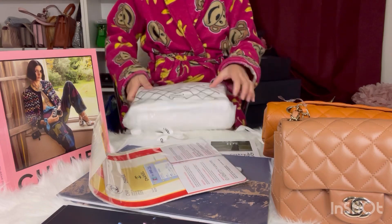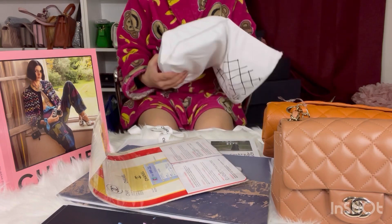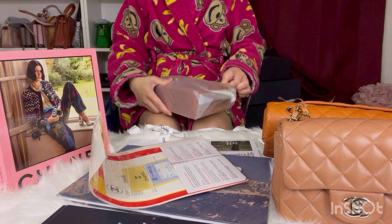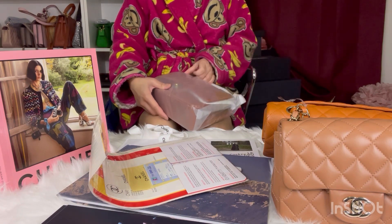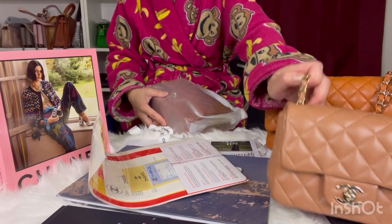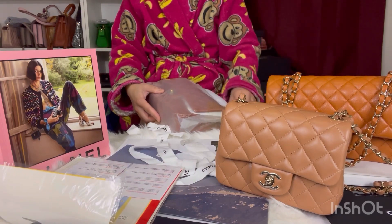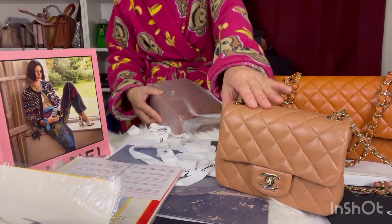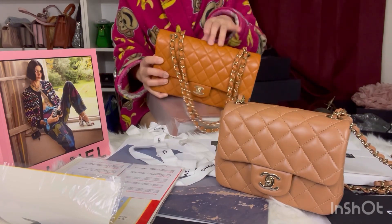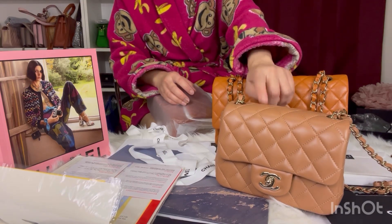I'm not very happy with how the color came out because it was supposed to be caramel. When you say caramel, it could be the cool tone caramel. That's why I have these two beauties in front of me — these are original Chanels. This one is the cool tone caramel in lambskin, and this is more of the warm caramel — I think this was 21A, and I forgot what collection this other one was, maybe 22 something.